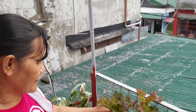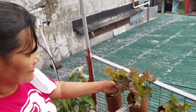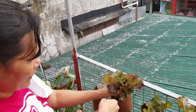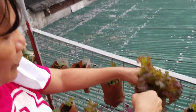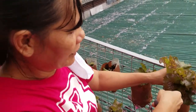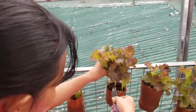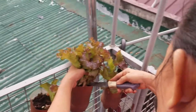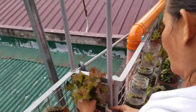So I'm gonna harvest this one. You know, this is very healthy because I put in an organic fertilizer, so this is very healthy and very safe — no pesticide and no chemical fertilizer.